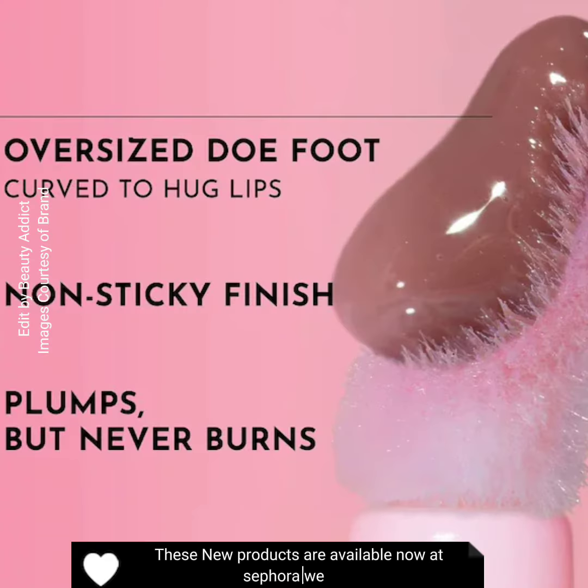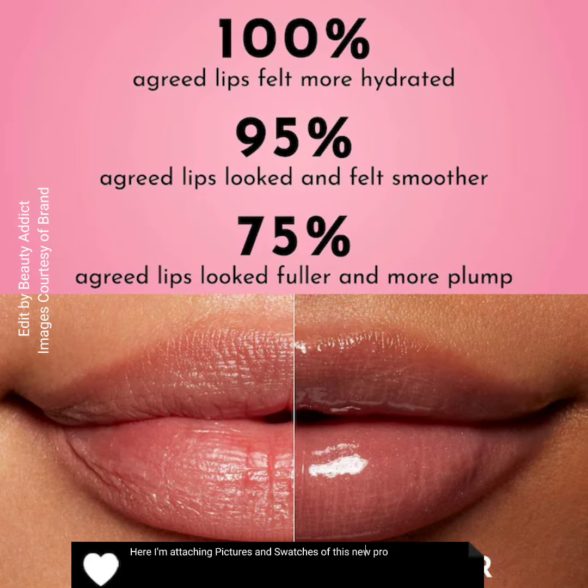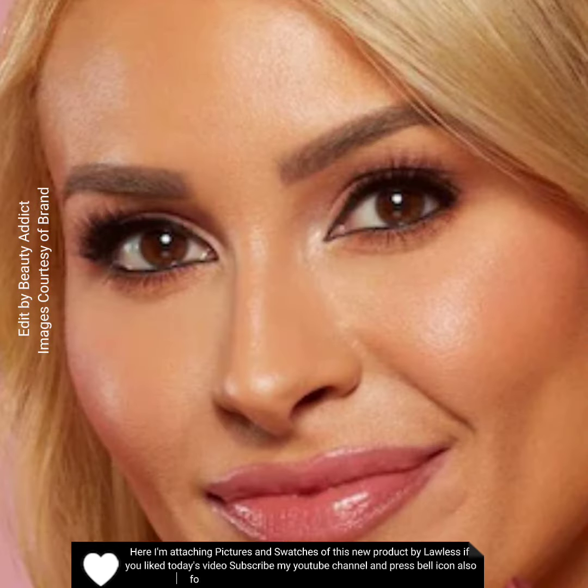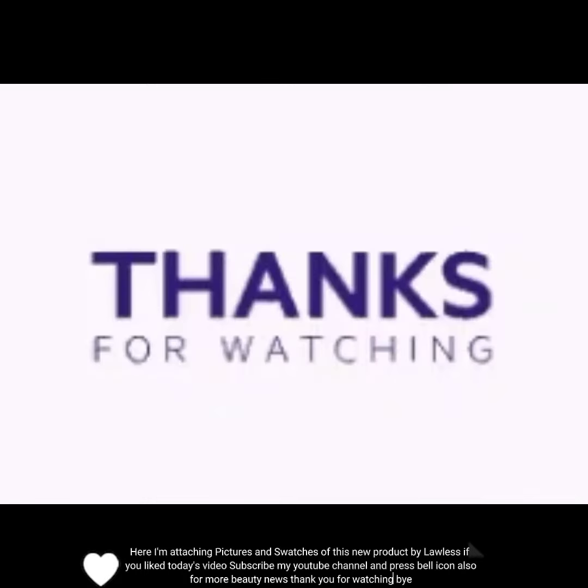These new products are available now at the Sephora website. Here I'm attaching pictures and swatches of these new products by Lawless. If you like today's video, subscribe to my YouTube channel and press the bell icon for more beauty news. Thank you for watching, bye!